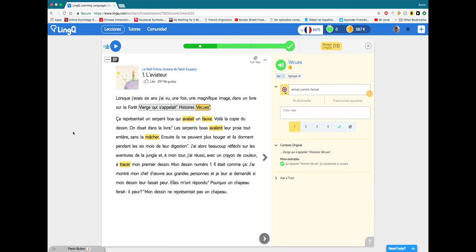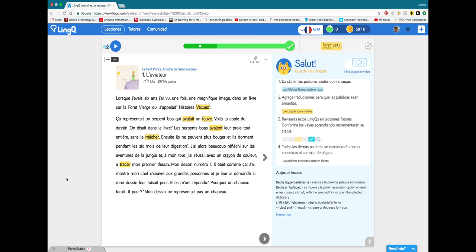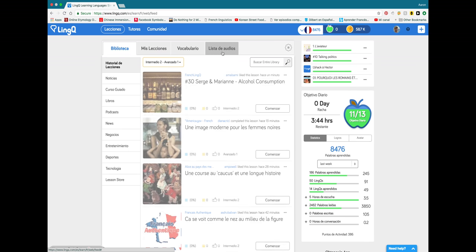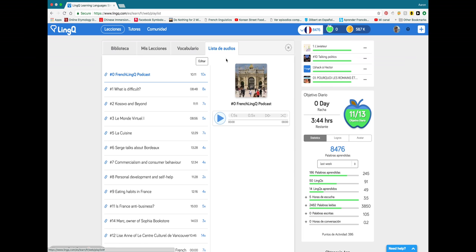Most of the articles and books available on LingQ are already connected to an audiobook or an audio clip of someone reading the article, so you can listen along while you read. I find this to be a great way of improving your listening comprehension skills. Another great feature of LingQ is that it includes a built-in MP3 player where you can listen to the audio from your books and articles even while you can't read — a lot of times I listen to it in the car or while I'm taking a walk.